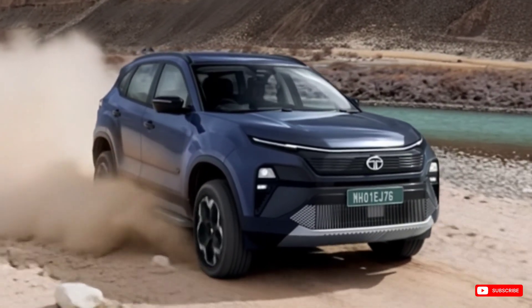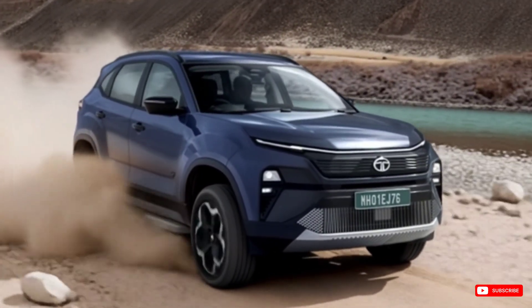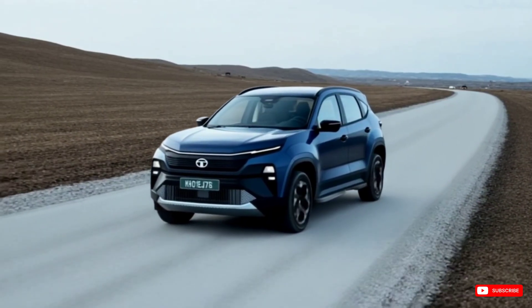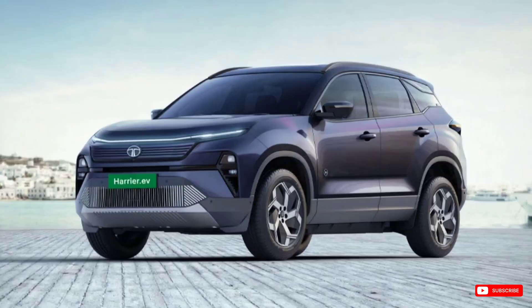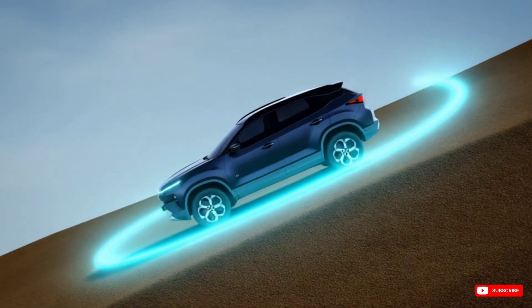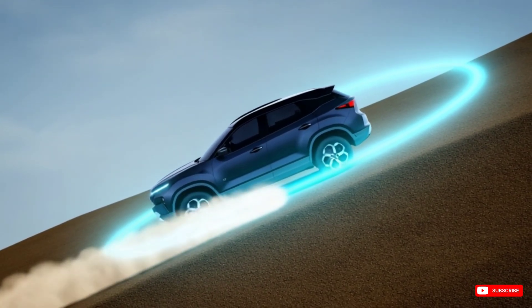In the middle of all the EV buzz, one SUV just turned heads — the Tata Harrier EV. Not just because it's electric, not just because it's Indian, but because it might actually change the direction of the Indian EV market. Let's talk about why this EV is more than just a Harrier with a battery.